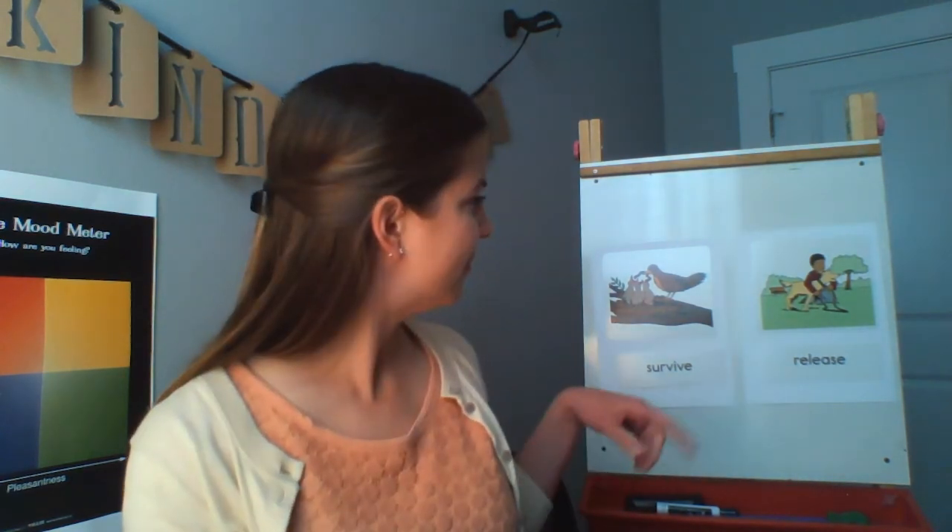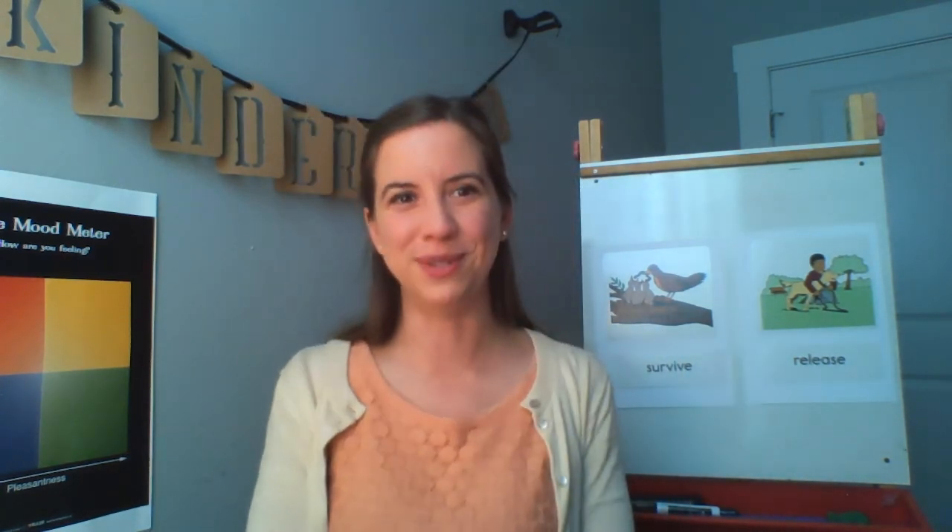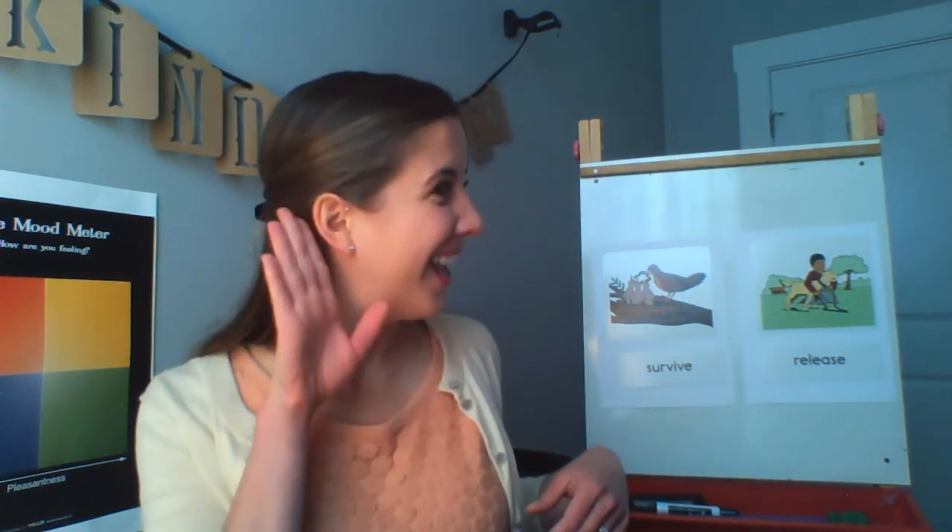To review today, we're going to play a game. You're going to tell me: is it survive or is it release? Sharks need to eat food so they can — survive! So do we — we need to eat food to survive. When it was time for Sydney the harbor pup to go back into the ocean, the scientists put her into the water — they released her into the water. Give me a high five! Way to know our new vocabulary words: survive and release.